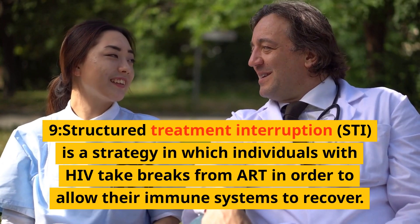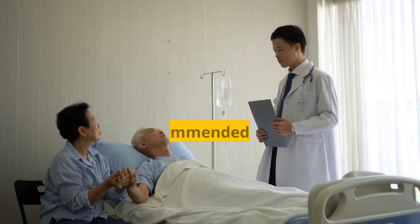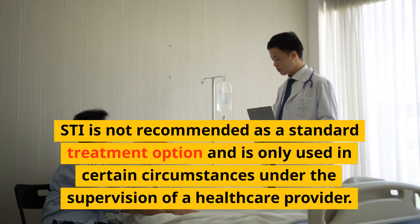Structured treatment interruption (STI) is a strategy in which individuals with HIV take breaks from ART in order to allow their immune systems to recover. STI is not recommended as a standard treatment option and is only used in certain circumstances under the supervision of a healthcare provider.